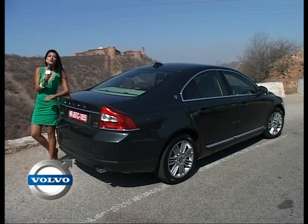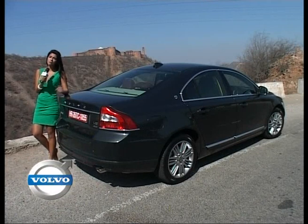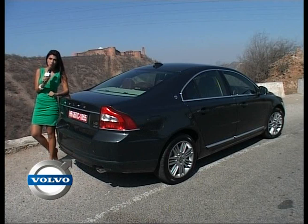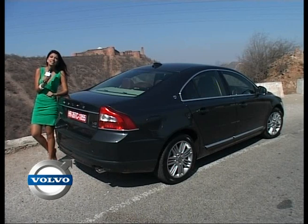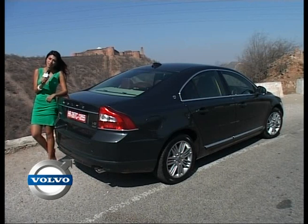Hello everyone, today is going to be a luxurious ride for me, quite literally, because firstly I get to showcase the beautiful city of Jaipur and more importantly, I get to drive around in one of the safest sedans, the new Volvo S80. Let the royal journey begin.